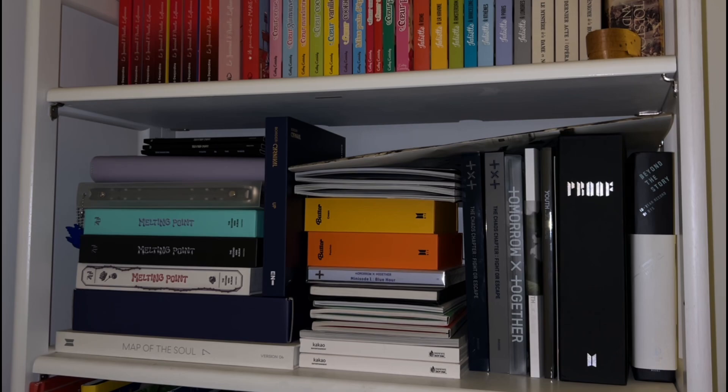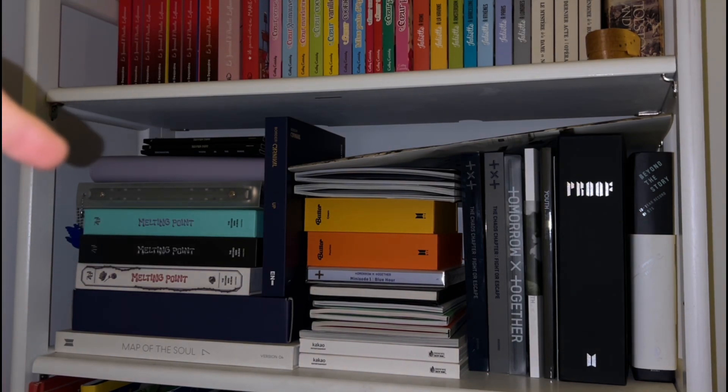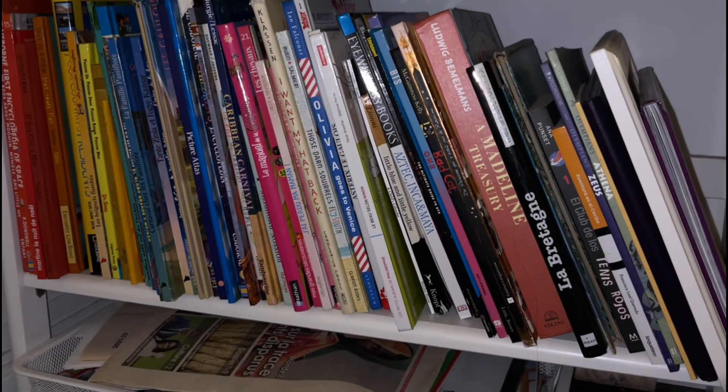Right under that we've got all my K-pop stuff. I'm not ashamed of being a K-pop fan — I've got mostly BTS stuff because BTS is my favorite group, but I also have stuff by TXT and some things from IVE, which is a girl group, and then some albums from ZV1. I even have some photo card collecting binders up there.